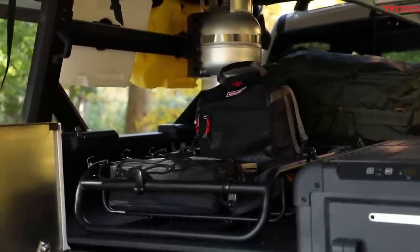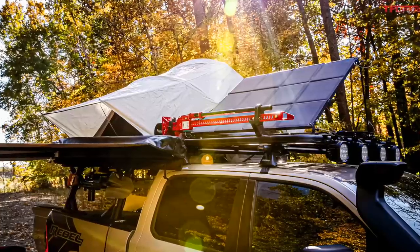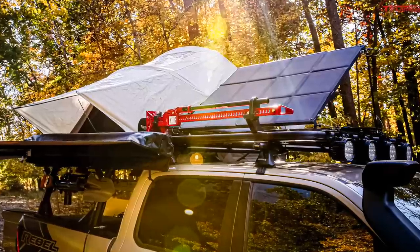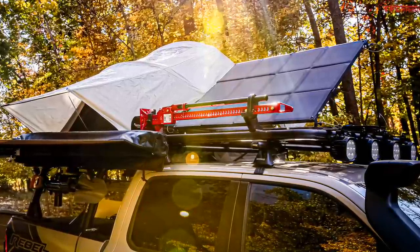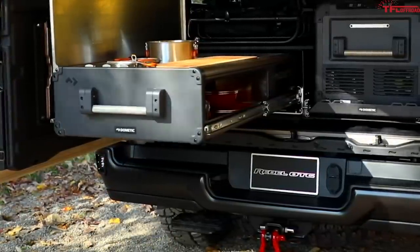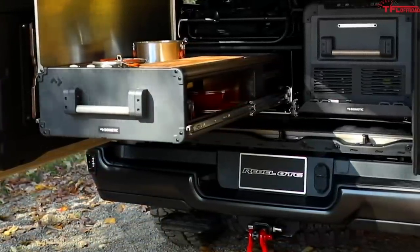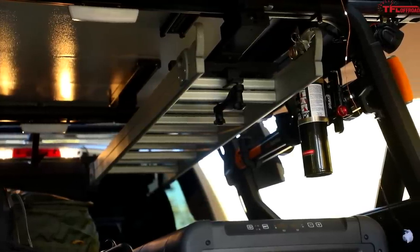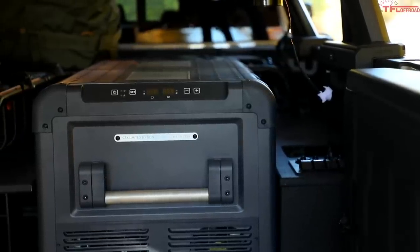One of the tricks in the back of this truck is a solar panel set ready to generate electricity anywhere you go. A hideaway bed step in the rear has also been added — RAM says this is just a concept too, though this is one of those features that seems like it could definitely make it to production. Finally, an onboard air compressor is in the back to make sure you can pump your tires back up after airing down.